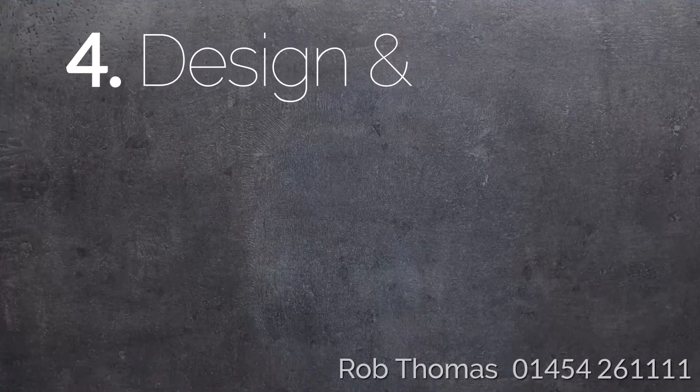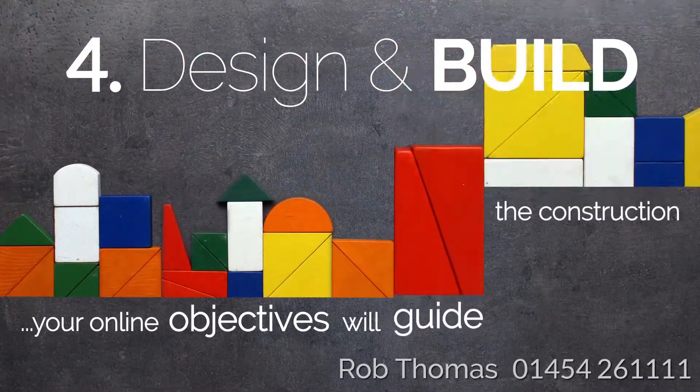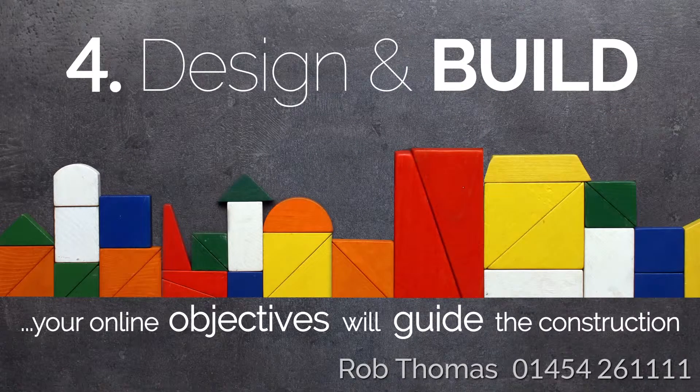Step 4: Design and Build. If the discovery and planning stages are successful, the design and development strategy for your website will become obvious, as your online objectives will guide the construction.